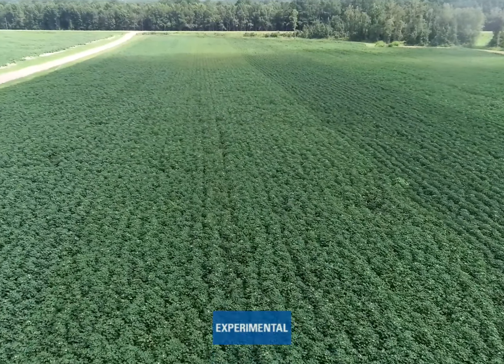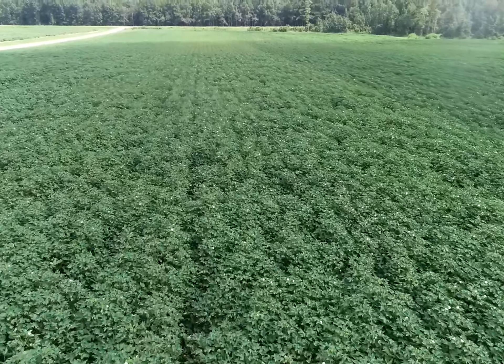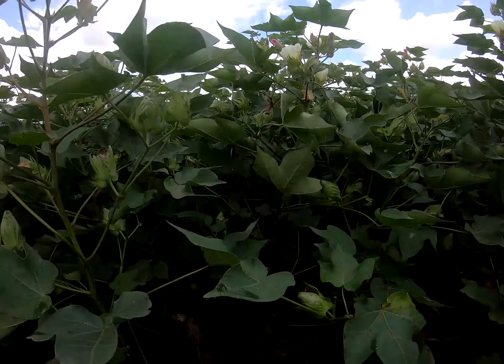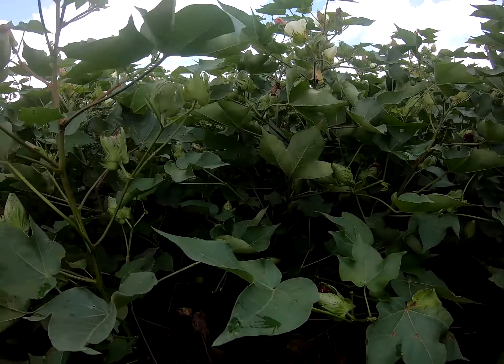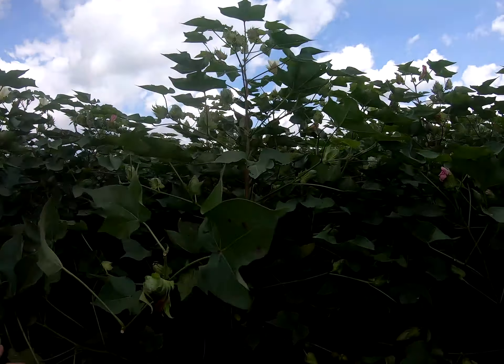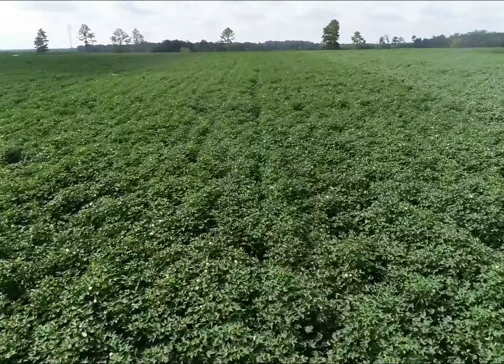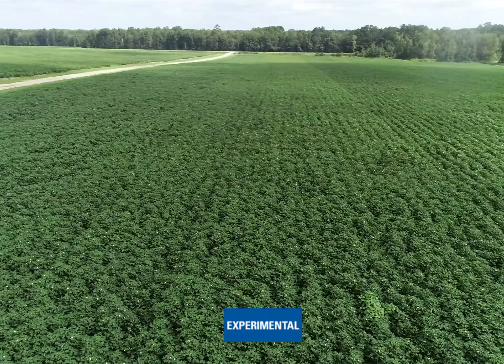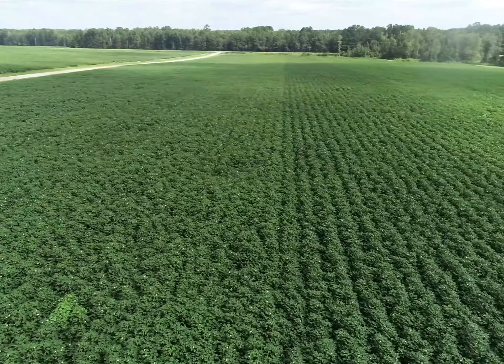It looks to partner with this next variety we have highlighted here, which is currently an experimental PX4B08 W3FE. We're evaluating it in different trials in 2021 for a potential 2022 release. It's unique in that it's not only root knot nematode and bacterial blight resistant, but also reniform resistant. We're most excited about the yield potential from early stage testing we see in this variety, especially in those lower to moderate CEC sandy soils we see in southeast Georgia as well as acres in South Carolina.